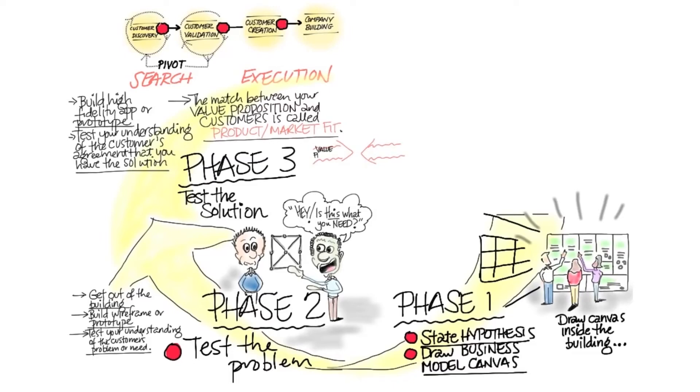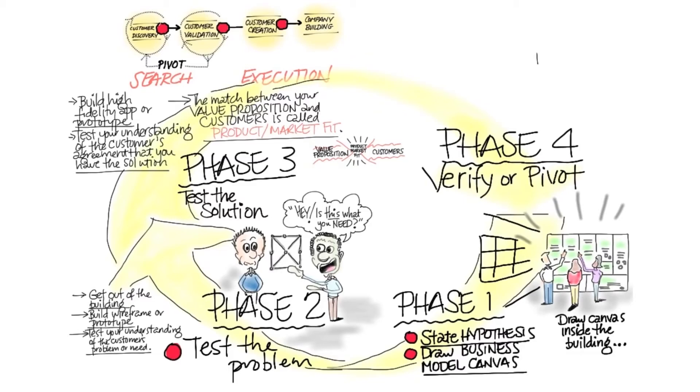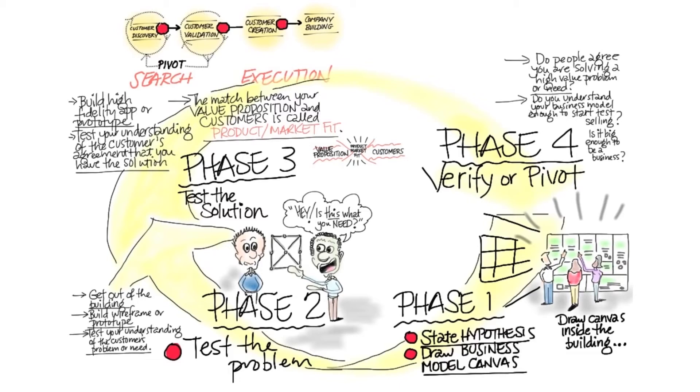Product-market fit is the holy grail for entrepreneurs — am I building something that people can't get enough of, or are just willing to open up their wallets and empty it in front of you to get their hands on? The fourth phase in customer discovery is you verify or pivot: do people agree that you're solving a high value problem or need, and do you understand your business model enough to start test selling, which is the next step in customer validation?